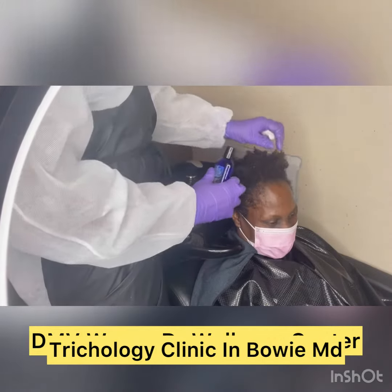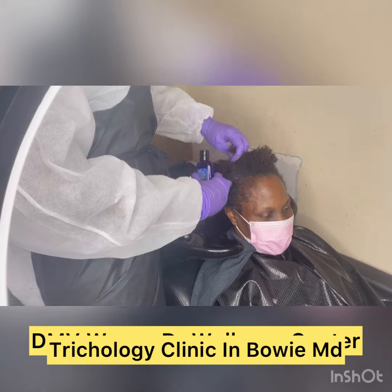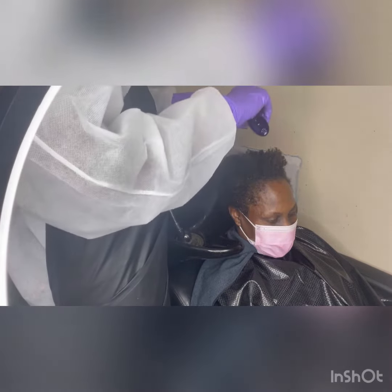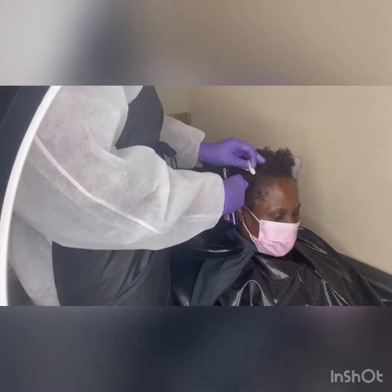Welcome back! It's the DMV, with Dr. Located in New Maryland. And we have already applied. Today we're doing a trichology session.